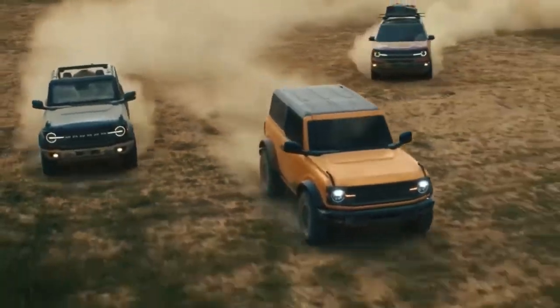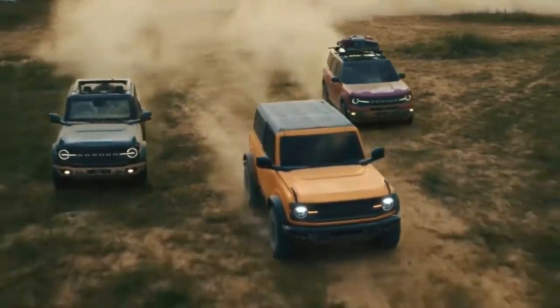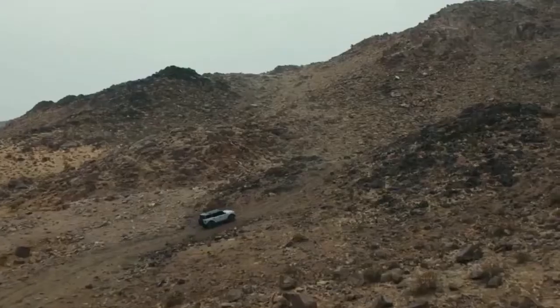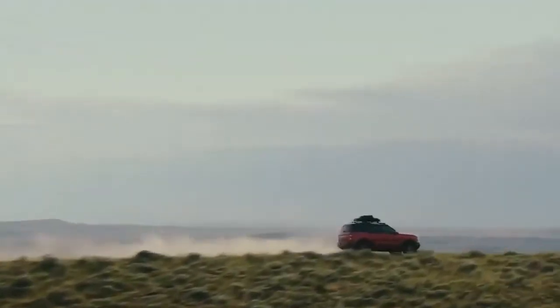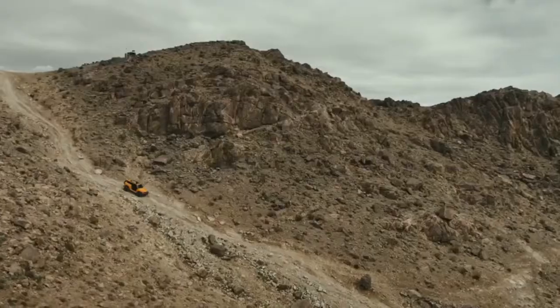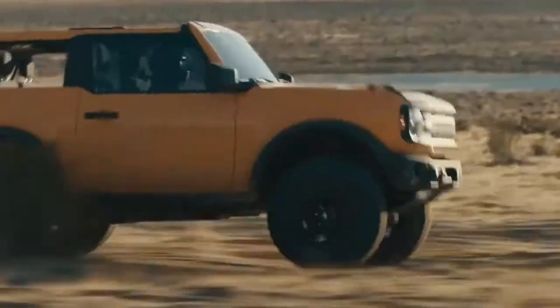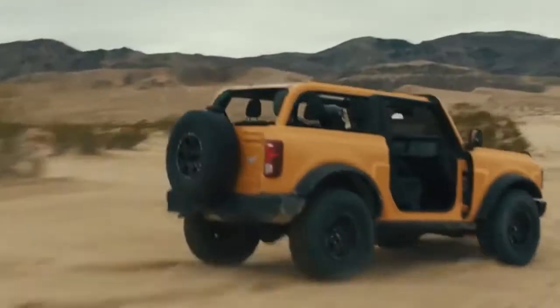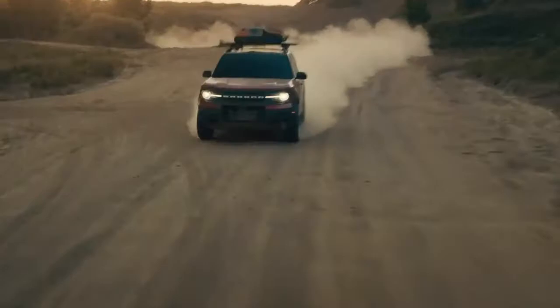Introducing the Bronco family, built with adventure in mind, built to take Americans back into the wild, built to be bigger than just the vehicles themselves, built with the toughness of an F-Series in the spirit of a Mustang, built to be the future of off-roading — a family of vehicles that are all built wild.